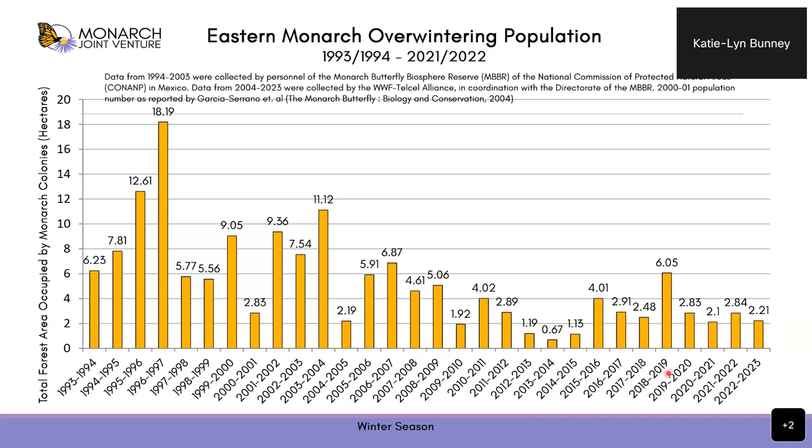For monarchs in Mexico, we estimate population by how much space they take up. This is the population graph from 1993–94, about 30 years of data. Each bar represents total hectares that monarchs occupied in Mexico during a given winter season. The most recent winter season of 2022–2023, they occupied 2.21 hectares. In general, this number is trending downwards. The eastern population of monarchs are declining.